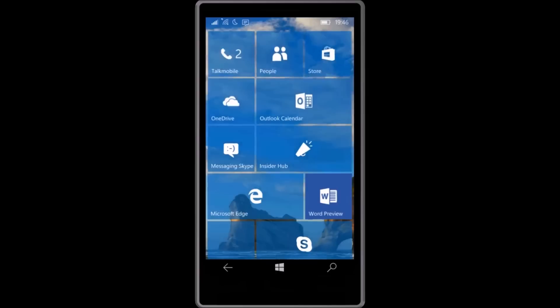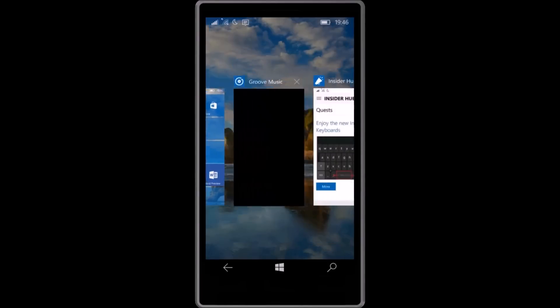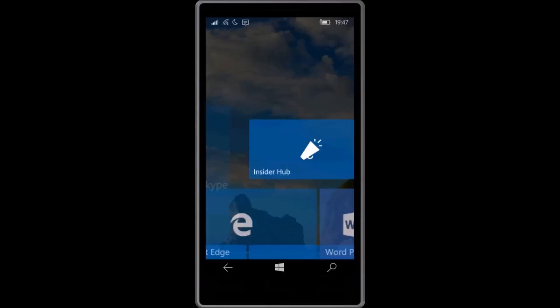Hey guys, Nick here from Windows Mobile Power User. Microsoft has just released Windows 10 Mobile build 10536 and it is now available to the fast ring of Insiders to download and install. The latest Windows 10 Mobile build comes with a couple of new improvements and bug fixes.